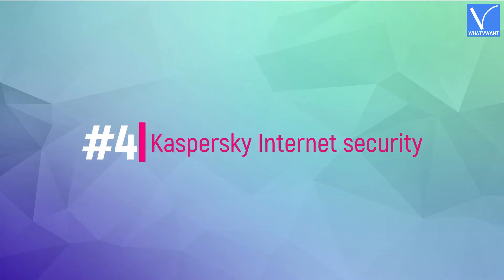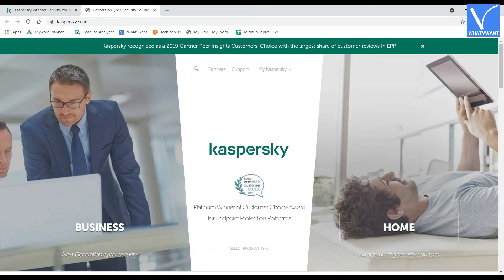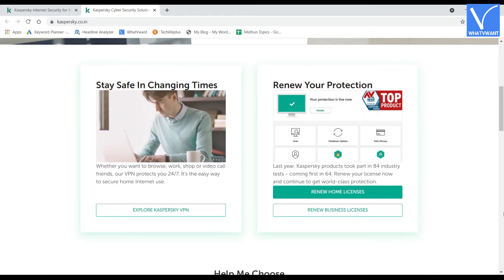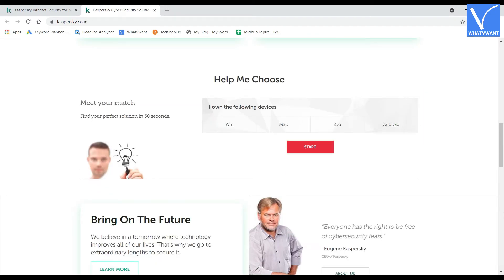Number 4: Kaspersky Internet Security for Mac. Kaspersky Internet Security for Mac is the most trusted and most awarded security software. It has welcome features like webcam protection and smart VPN. It also scored top marks in protecting Mac against malware infections in the latest reports of AV tests.